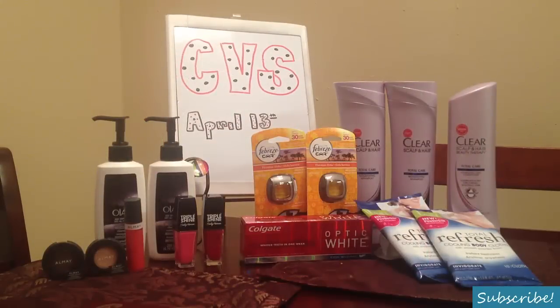Hi everyone! Kristina here again with another CVS video. For the sale cycle of April 13, 2014, I did two transactions and went into the week with $14 in Extra Care Bucks to spend. My plan did go according to last night's game plan that I posted. However, I didn't score on those awesome Garnier masks because a couponer beat me to it. But I did get everything else. I saved a total of $77.23 and spent a total of 72 cents out of my own pocket. So here's the breakdown.